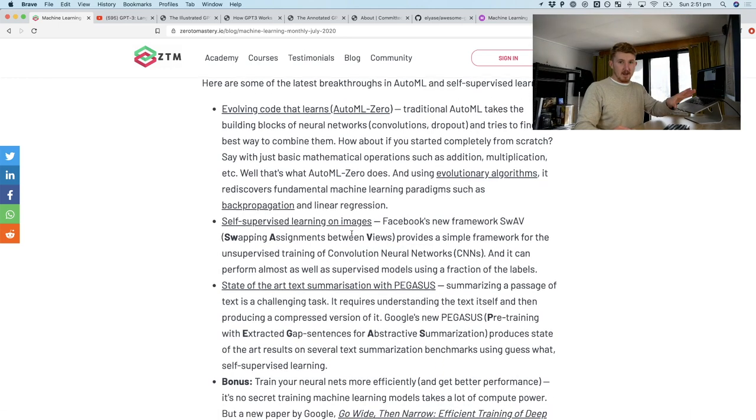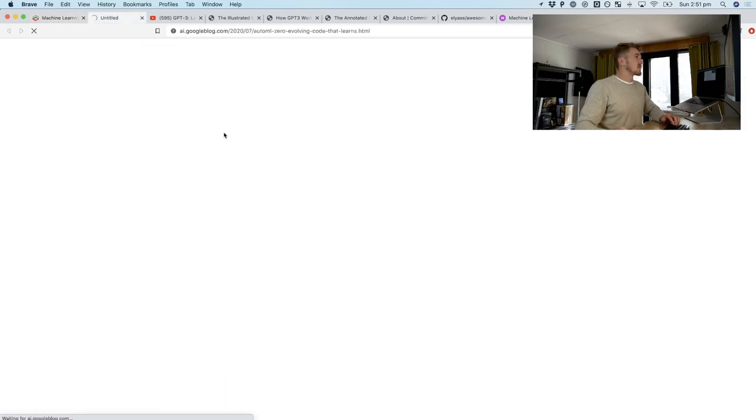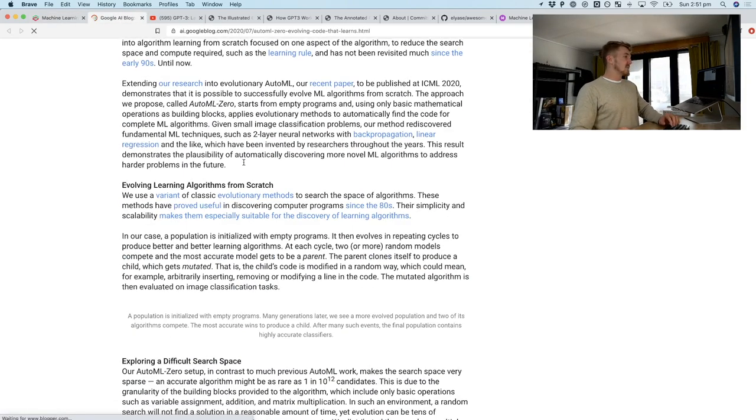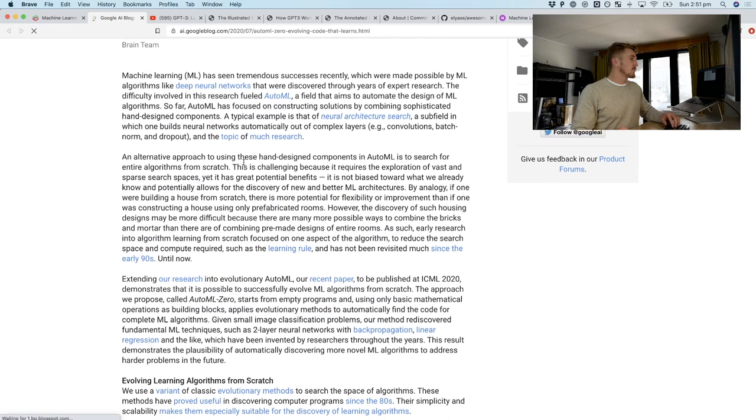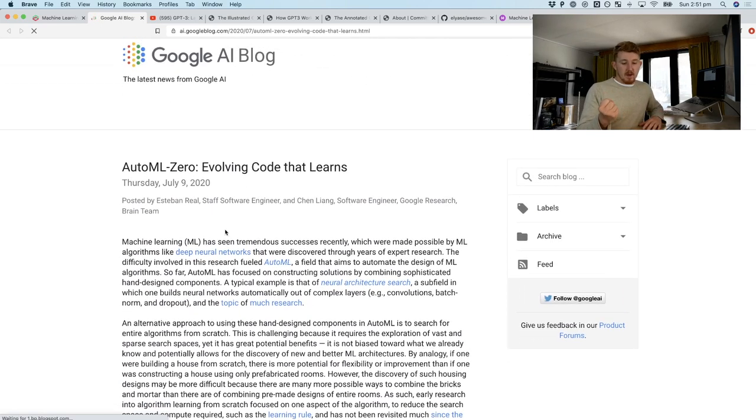AutoML Zero was an amazing blog post and paper from Google.